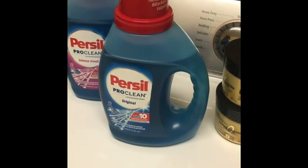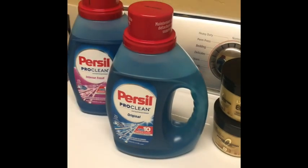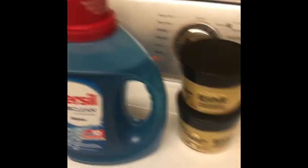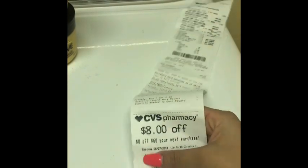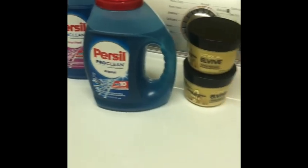If you guys have any questions, feel free to comment down below. This is just an additional haul that I did this week — if you haven't seen my first haul, go ahead and click on my videos to see it. At the end of my receipt I did receive an eight dollars off sixty, so I will be using that for next week and I'll bring you guys a new haul maybe on Sunday. Stay tuned — thank you all so much for watching and have a good day, bye!